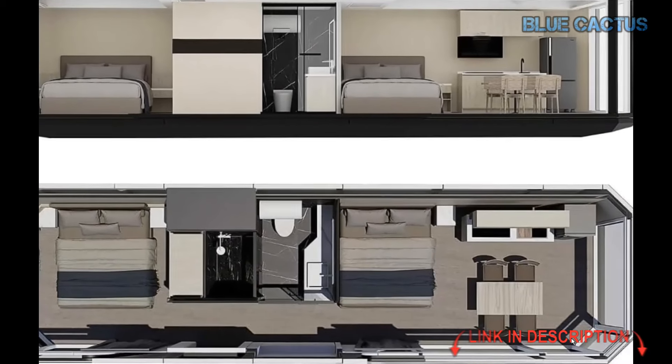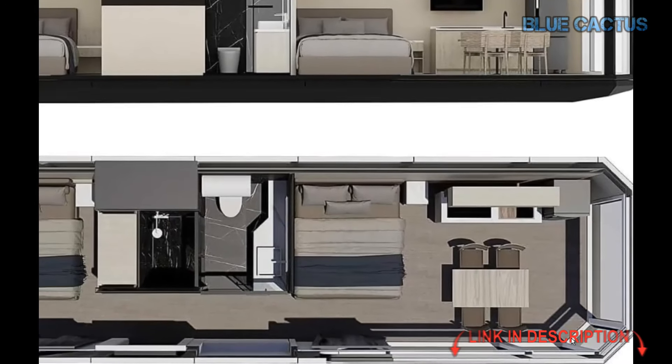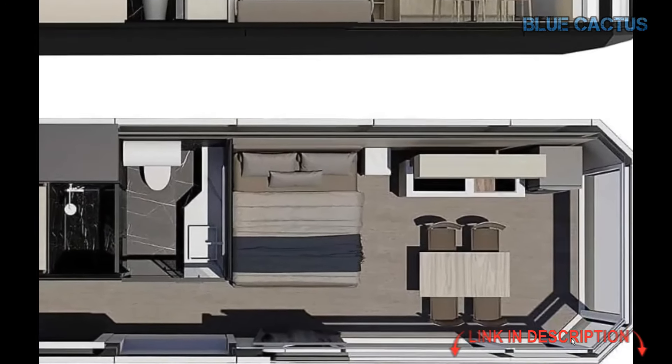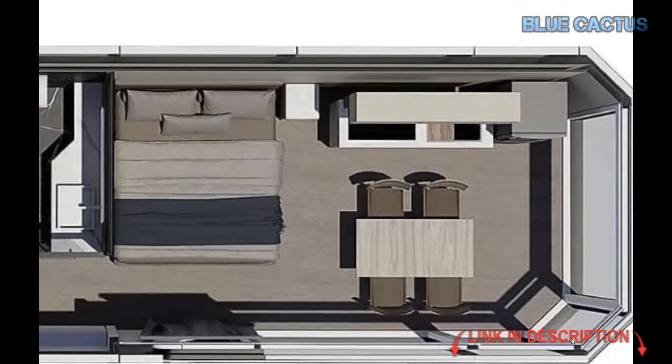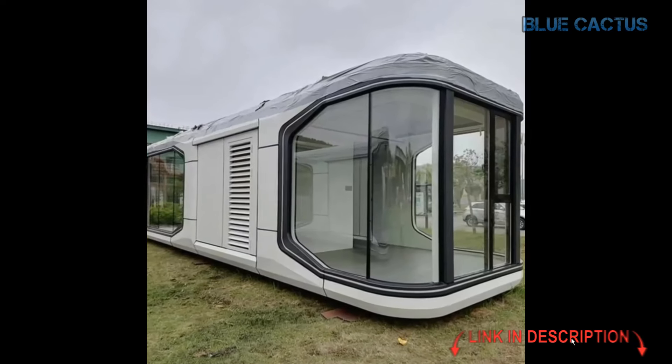Let's talk about super-luxury modern living. This space capsule cabin house brings together cutting-edge design and top-tier amenities to create a living experience that feels like the height of luxury. Whether it's for a hotel or Airbnb rental, this home is made for modern living at its finest.